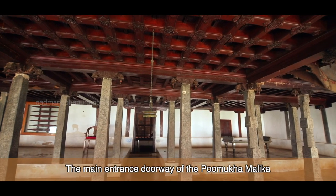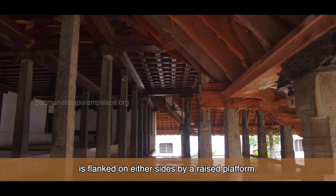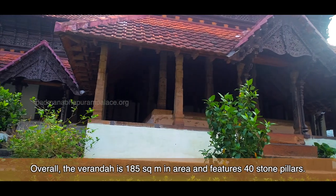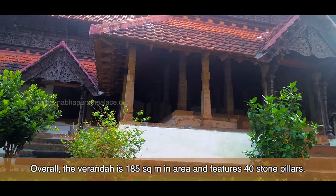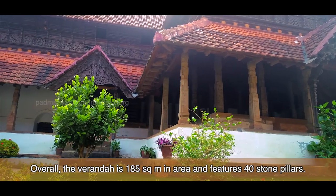The main entrance doorway of the Pumukhamalika is flanked on either side by a raised platform. Overall, the veranda is 185 square meters in area and features 40 stone pillars.